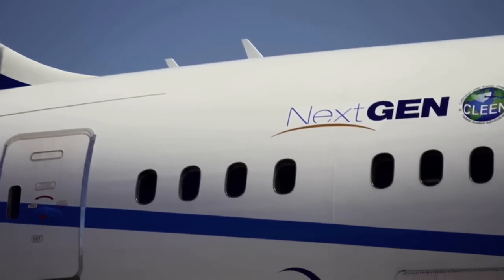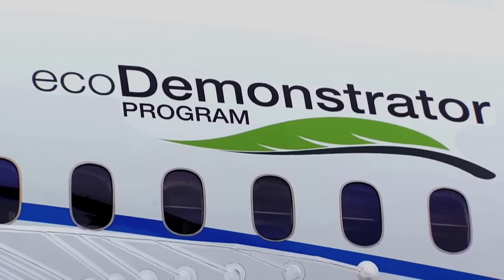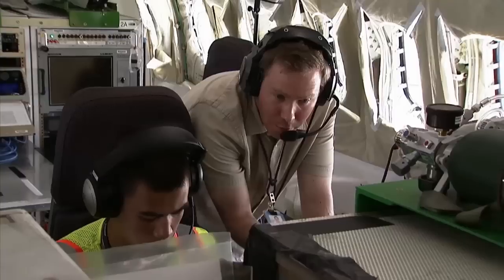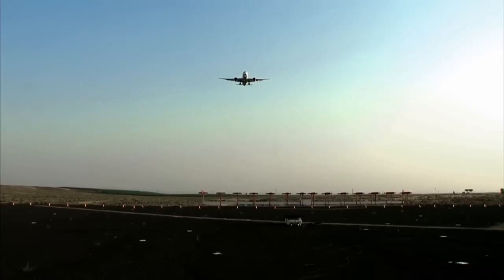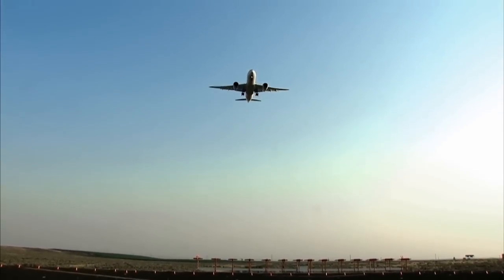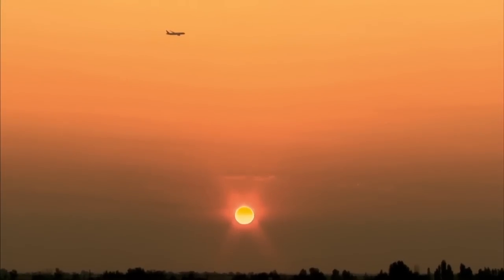Our goal is to test the sustainable panels in the Eco-Demonstrator. If the tests are successful, we will be looking at implementing it into the aircraft in the near future. Boeing is leading the way in trying to reduce the environmental impact of aircraft, and every little thing we do helps.